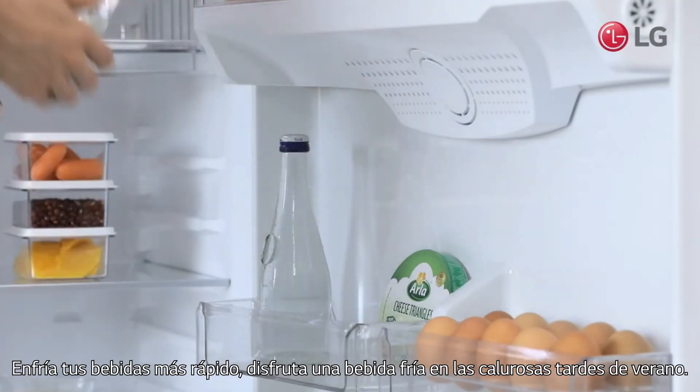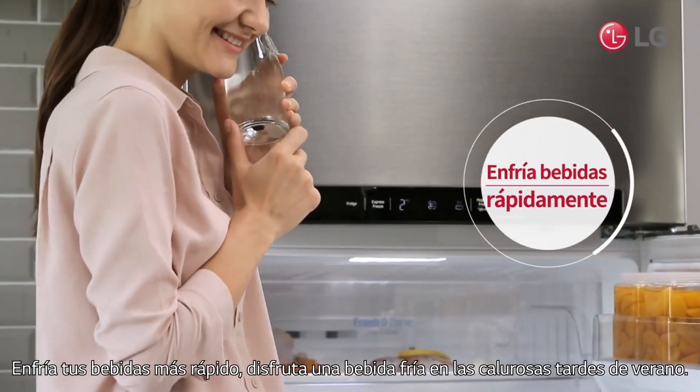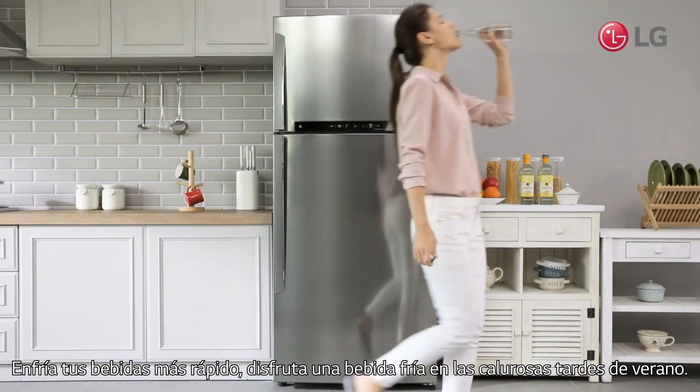Chill your drinks quickly so you can enjoy a cold drink during the hot summer afternoons.